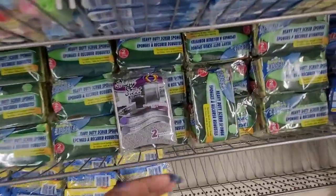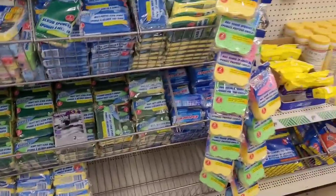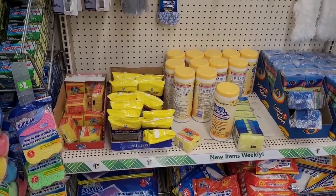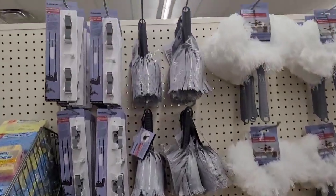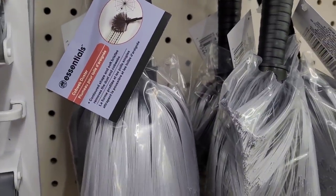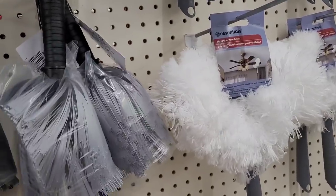I remember when I purchased those — I liked those. Some more Brillo scrub sponges, and then you have your little mop and broom holders — these are new, I haven't seen these — and cobweb dusters.